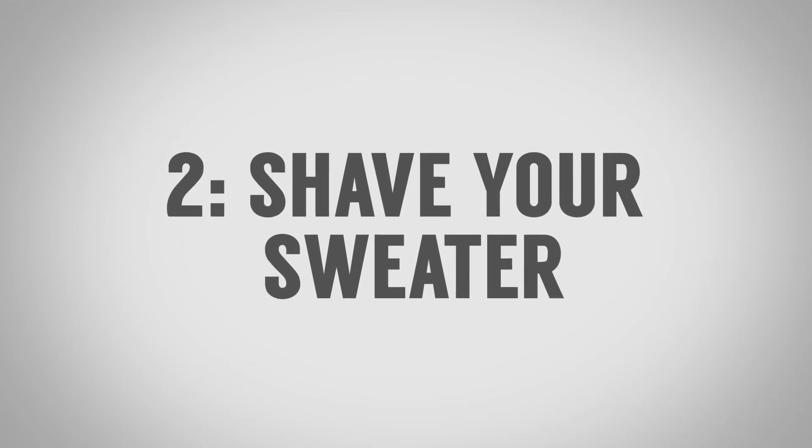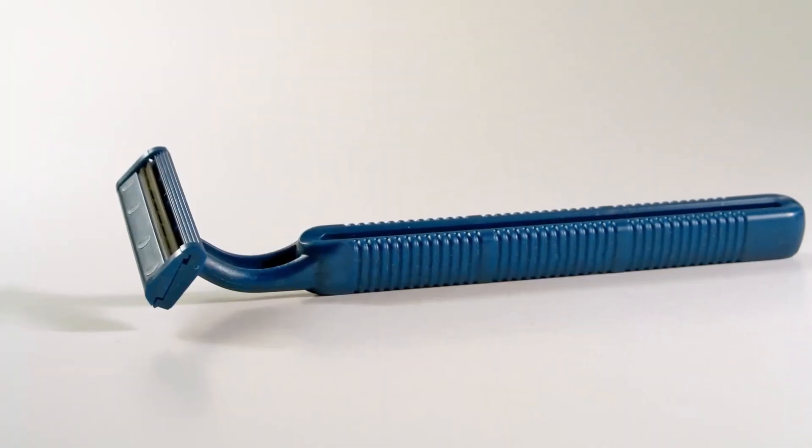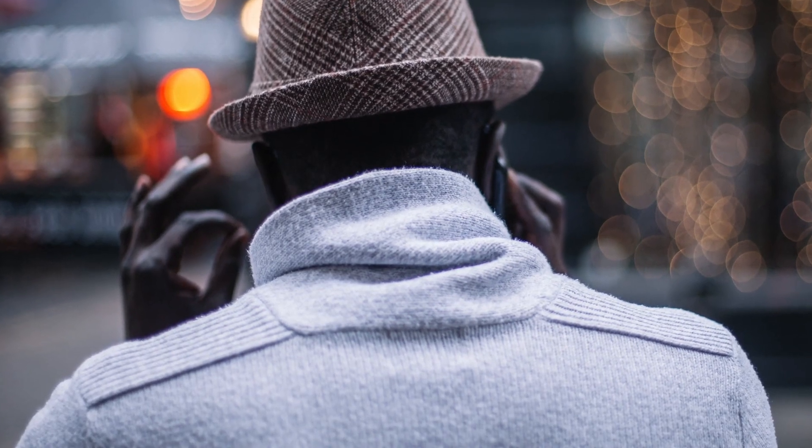Tip number two, gentlemen: shave your sweater. I'm serious about this. Take a disposable razor, and when your sweater starts to look worn — it starts to pill, basically you've got this excess fabric coming off — just take a disposable razor over it. It'll take you five minutes and you get a sweater that looks almost like new.